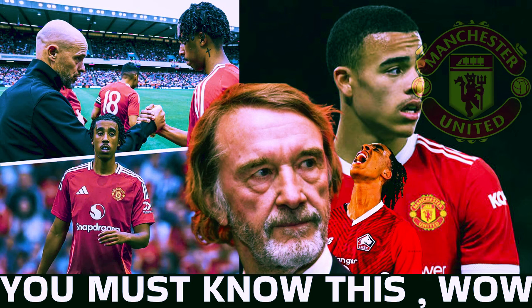Manchester United have been slammed for making a profit from the sale of Mason Greenwood to Marseille and told to donate the transfer fee by a domestic abuse campaigner. Greenwood, who spent last season on loan at Getafe in La Liga, joined Marseille in a €30 million deal this week, despite a backlash from fans of the Ligue 1 outfit. United faced a backlash too after it emerged the club were thinking about keeping the attacker last year, after charges of attempted rape, controlling and coercive behaviour, and assault occasioning actual bodily harm were dropped due to key witnesses withdrawing their involvement.